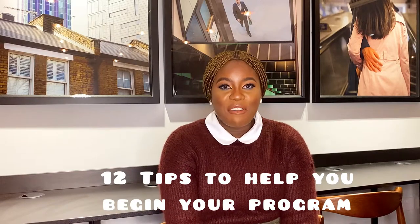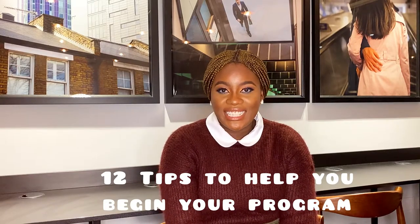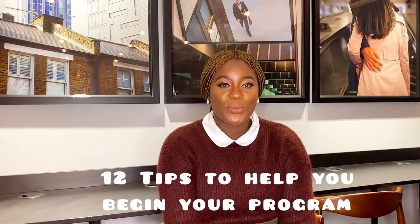Hi! You're welcome to this video. My name is Kusema Issei, a postgraduate student of the School of Law of the Queen Mary University of London. In this video I will be sharing 12 tips for first-year postgraduate students in Queen Mary University of London. These tips are going to help you begin your postgraduate program at the Queen Mary University of London.